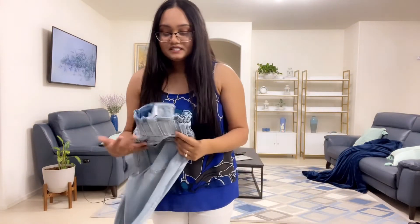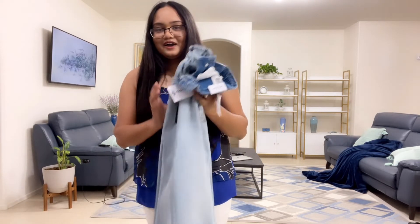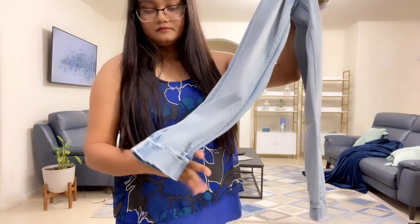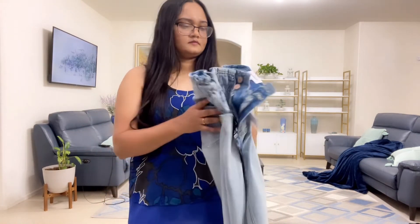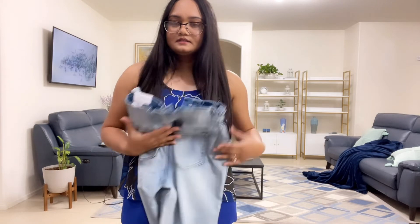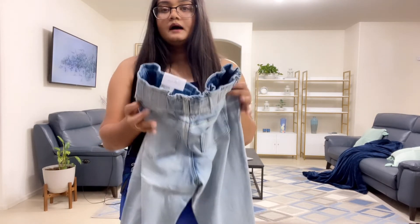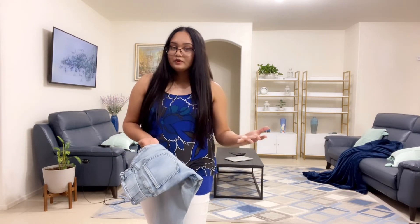The next item is another pair of jeans - it's actually like a jogger jean, so it's jeans material but in a jogger style. Here is the bottom - it has that jogger kind of cuff - and it's so comfy and loose fitting. The top part is super cute too. I'm gonna try them all on and post pictures on Instagram.